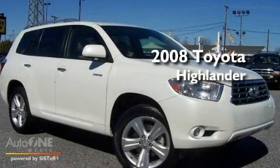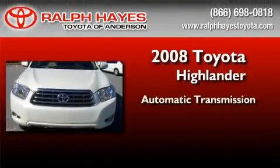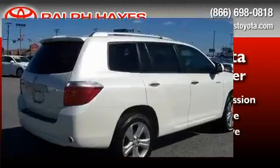This is a certified pre-owned 2008 Toyota Highlander. This crossover has an automatic transmission, a six-cylinder engine, and four-wheel drive.